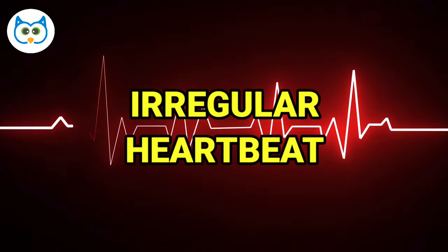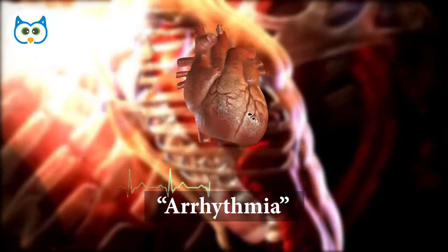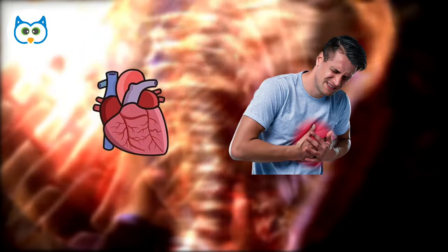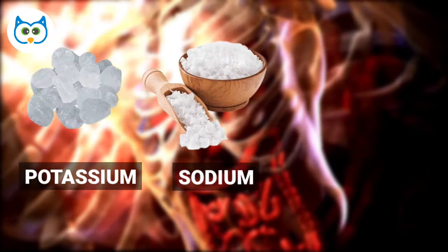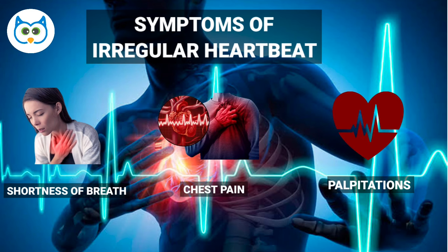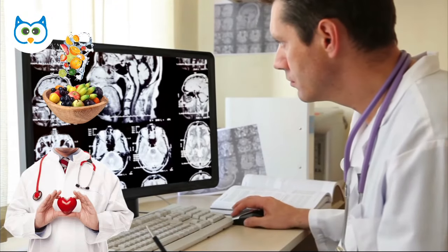Number 3: Irregular Heartbeat. An electrolyte imbalance can also cause an irregular heartbeat or arrhythmia. You might feel your heart racing or fluttering, or even skipping a beat. Electrolytes such as potassium, sodium, and calcium help regulate your heart's electrical activity, and when they're below normal, it can lead to some serious issues. Symptoms of an irregular heartbeat include shortness of breath, chest pain, and palpitations. Don't ignore these signs — get checked out by a medical professional and make sure you're getting enough electrolytes in your diet.